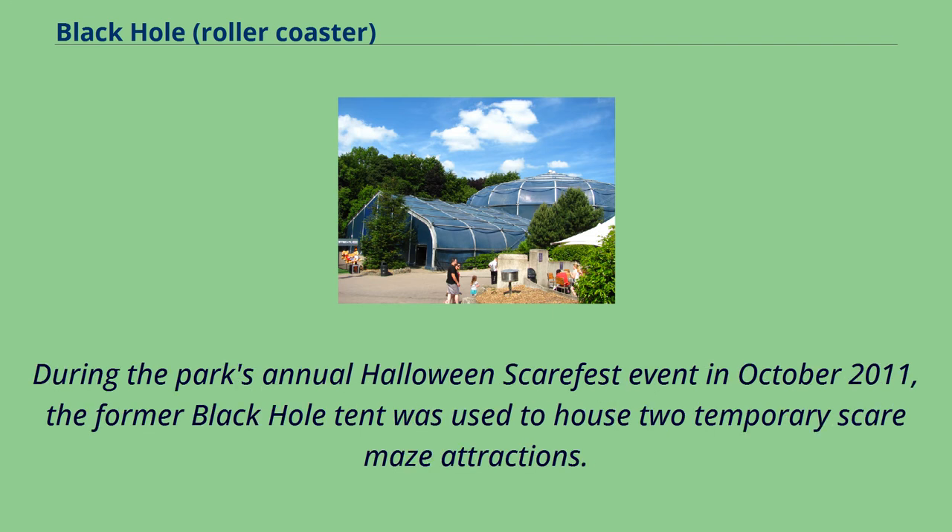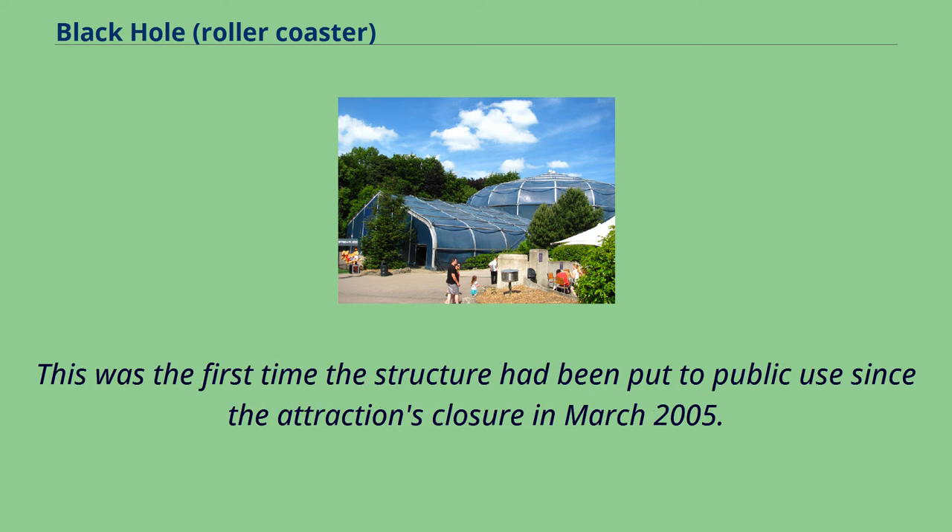During the park's annual Halloween Scarefest event in October 2011, the former Black Hole tent was used to house two temporary Scare Maze attractions. This was the first time the structure had been put to public use since the attraction's closure in March 2005.